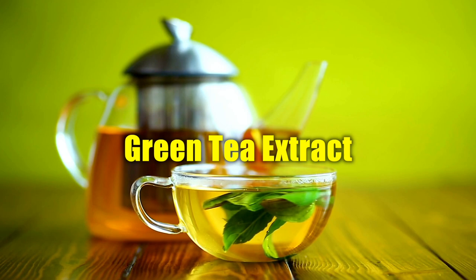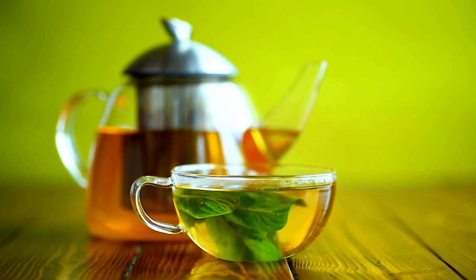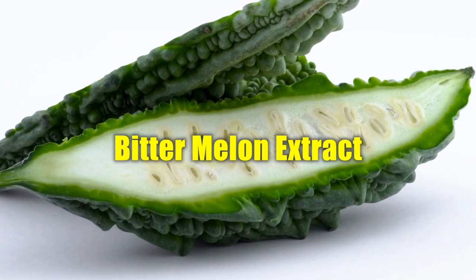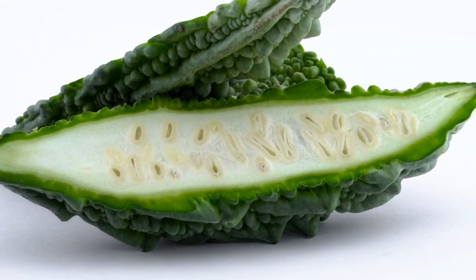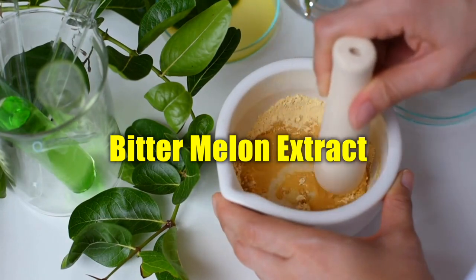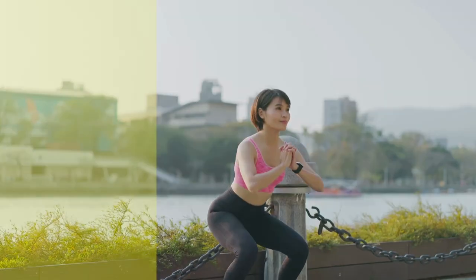Green tea extract is known for its high concentration of catechins, which are antioxidants that can help boost metabolism and promote fat oxidation. Bitter melon extract. Bitter melon is a fruit believed to have properties that can support healthy blood sugar levels, and may also have a positive impact on metabolism and weight management. Shilajit extract. Shilajit is a sticky substance found in the Himalayas, rich in minerals and fulvic acid, which may support energy production, metabolism, and overall vitality.